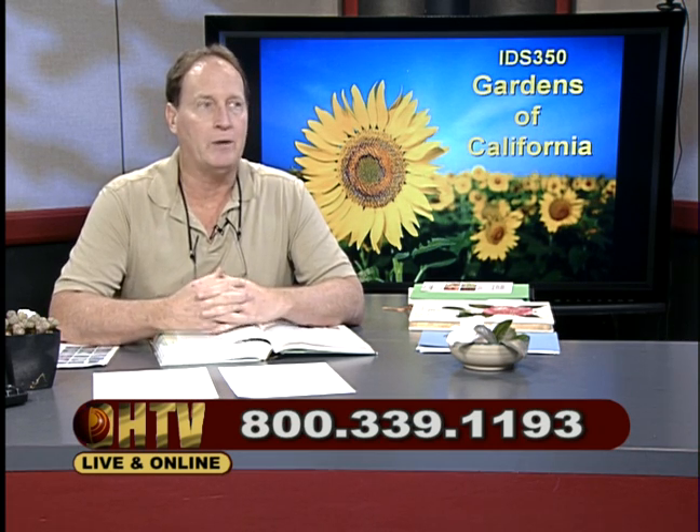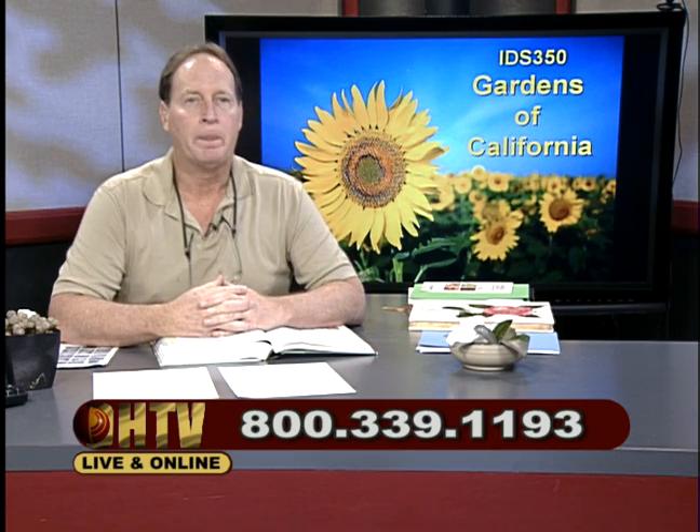We broadcast from the campus here at Cal State University, Dominguez Hills in Carson. Today is a beautiful day out, a wonderful January 18th, 2015. This is a live broadcast and you can call in with your questions about your garden at 1-800-339-1193. My name is Gerald Turney.